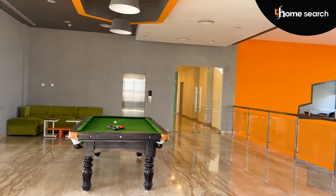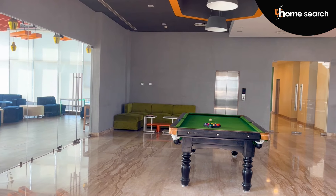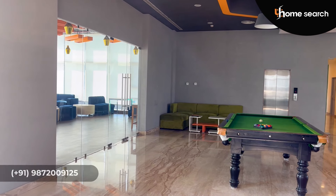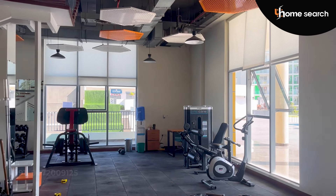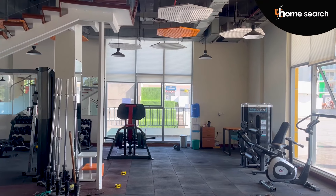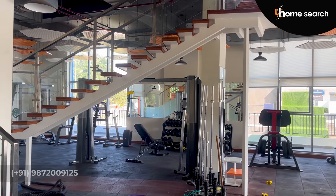This is a 3-story club house. In the basement, there is a tennis court. On the ground floor, you will have a gym and a restaurant. On the first floor, you can walk around. It is a very lavish club house.